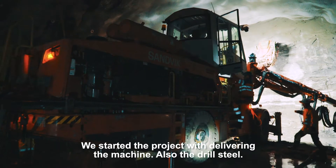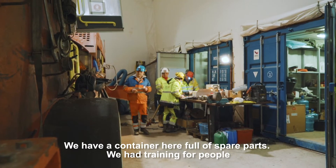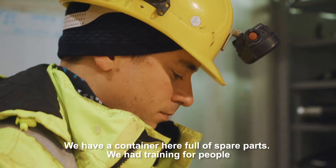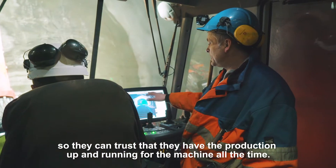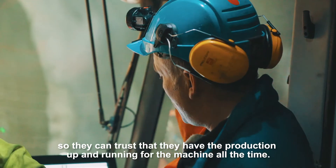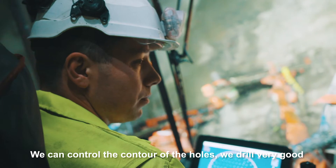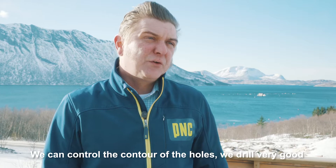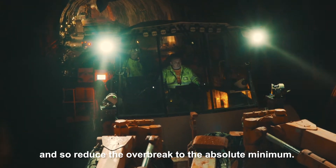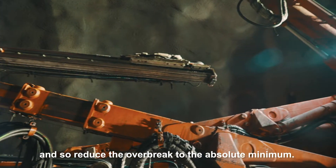We started the project with delivering the machine and also the drill steel. We have a container here full of spare parts. We provided training for people so they can trust that production keeps running with the machine at all times. We can control the contour and the holes we drill very well, and so reduce the over-break to the absolute minimum.